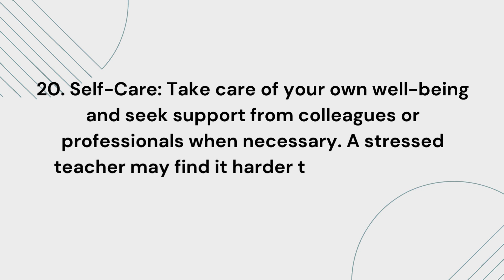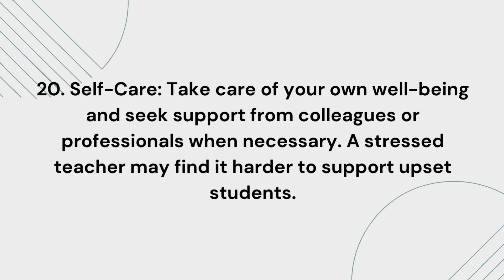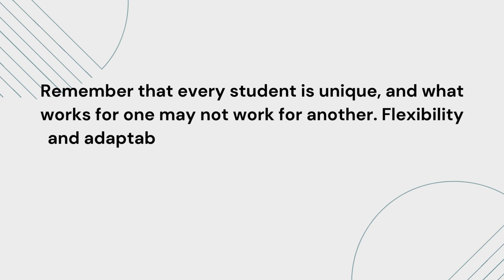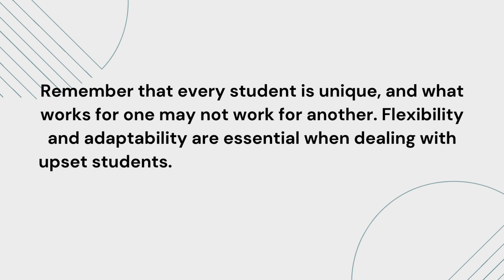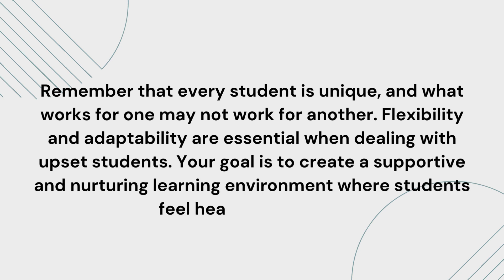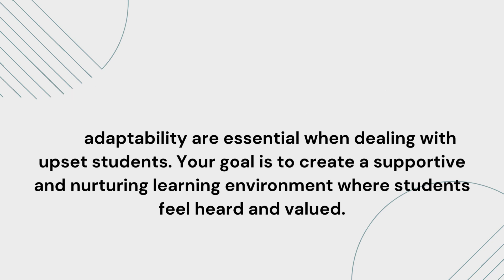A stressed teacher may find it harder to support upset students. Remember that every student is unique, and what works for one may not work for another. Flexibility and adaptability are essential when dealing with upset students. Your goal is to create a supportive and nurturing learning environment where students feel heard and valued.